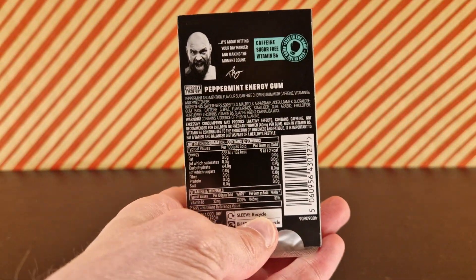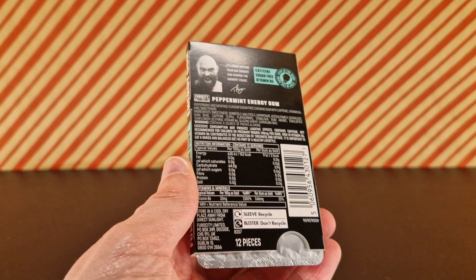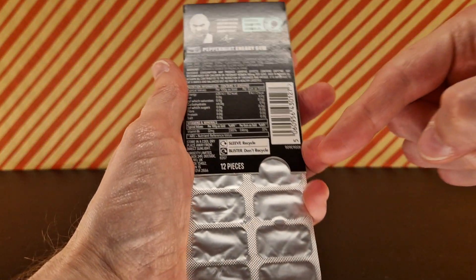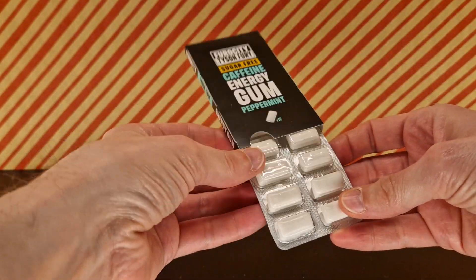Can you see it? Can you see that? It's nice and clear. There are lots of things in there and you shouldn't eat too many because it could make you poop — so that's good to know. It's in this blister pack which according to this is non-recyclable, but the sleeve is recyclable, so that's half good.